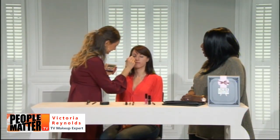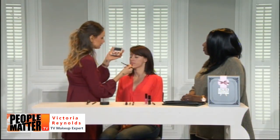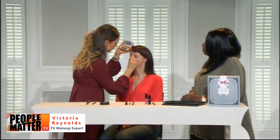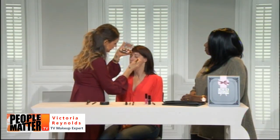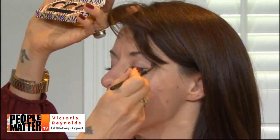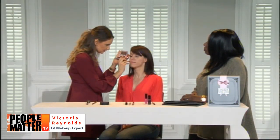Victoria applies the shimmery champagne Baroque eyeshadow all across the lid, from inner corner to the outside, then sweeps it under the brow bone as a highlighter. She encourages going from lash line all the way up to the brow, then moves into the Cafe — the medium taupe — using the same applicator, starting in the outer corner.